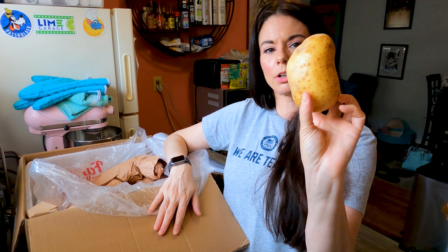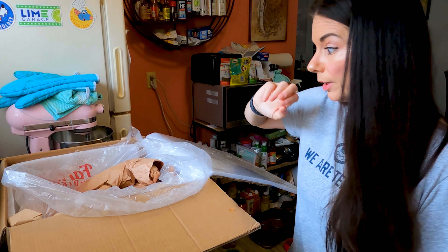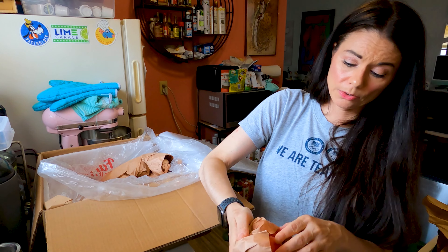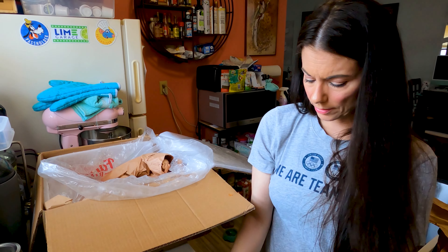There's a nice Yukon gold potato — good size — and another one. These are a nice size, a big improvement over what we've been getting from Misfits. Then some russet potatoes — one is very small, one is normal size. And some plum tomatoes — cute and firm, they look good.